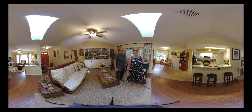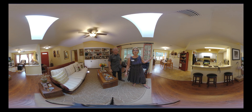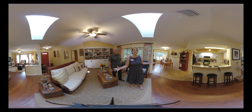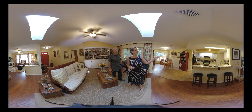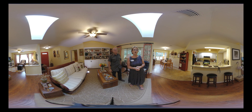Over here to the left is the nook with a beautiful bay window. Pay attention up here — there's a skylight that makes this light and bright. Gorgeous kitchen with granite countertops and white cabinets. The black appliances really set it all off.